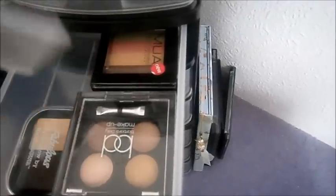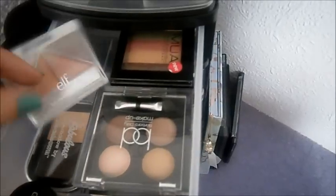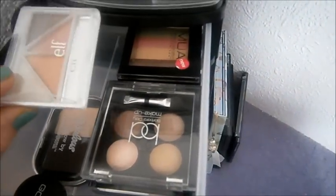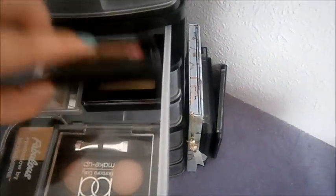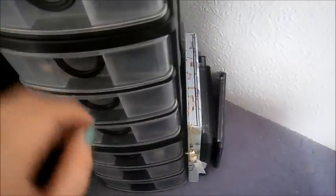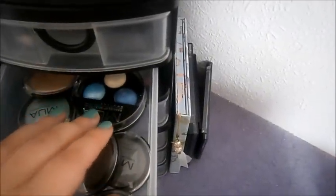This is my ELF Brightening Eye Colour Palette, which I use sometimes if I have a little bit of extra time to get ready in the morning. And then back there I just have some MUA Colour Blocks, which I don't really use. Then here I have another MUA Colour Block.